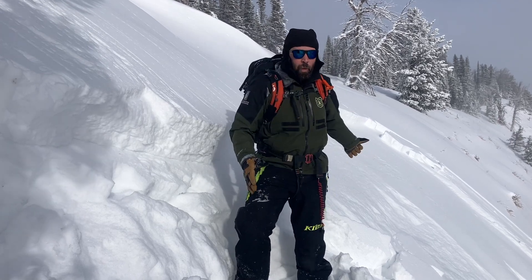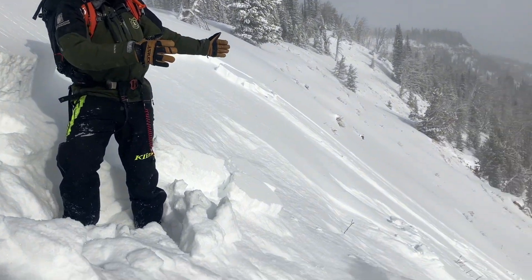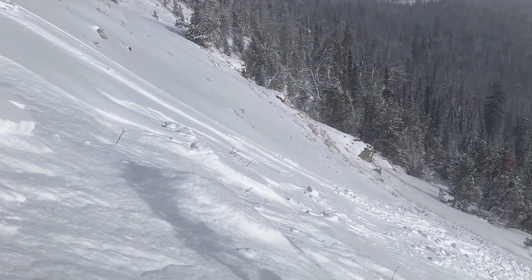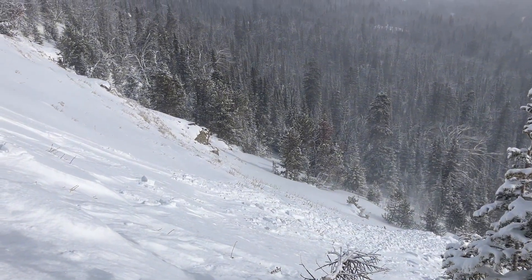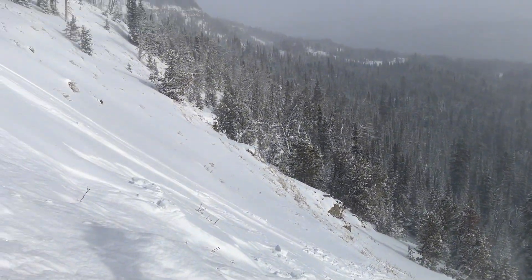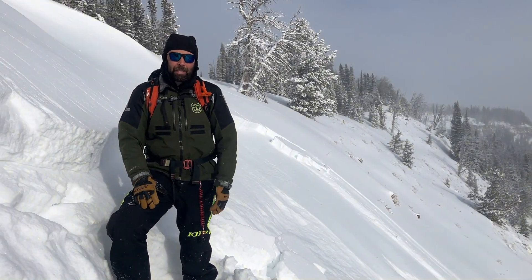This slide wasn't too wide — it was confined by a terrain feature — but it could surely break wider on other slopes. Regardless, this broke plenty deep to bury you in the wrong place or carry you over and smash you into rocks, trees, and all the other hazards that are still widespread.